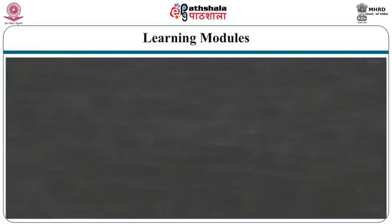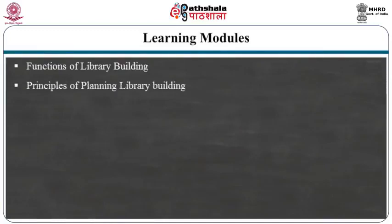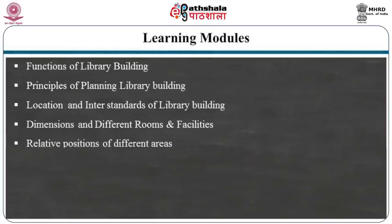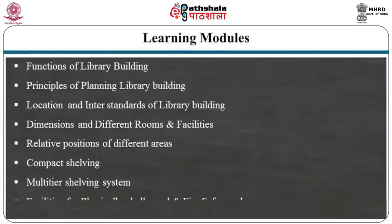The topics covered include: functions of library building, principles of planning library building, location, Indian standards for library building, dimensions for different rooms and facilities, relative position of different areas, compact shelving, multi-tier storage systems, noise prevention, weeding out, air conditioning, and facilities for physically challenged persons and fire safeguards.